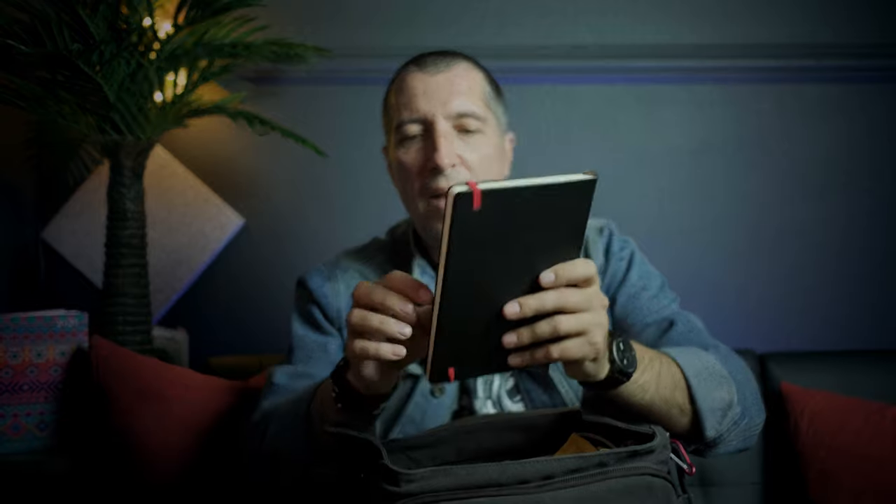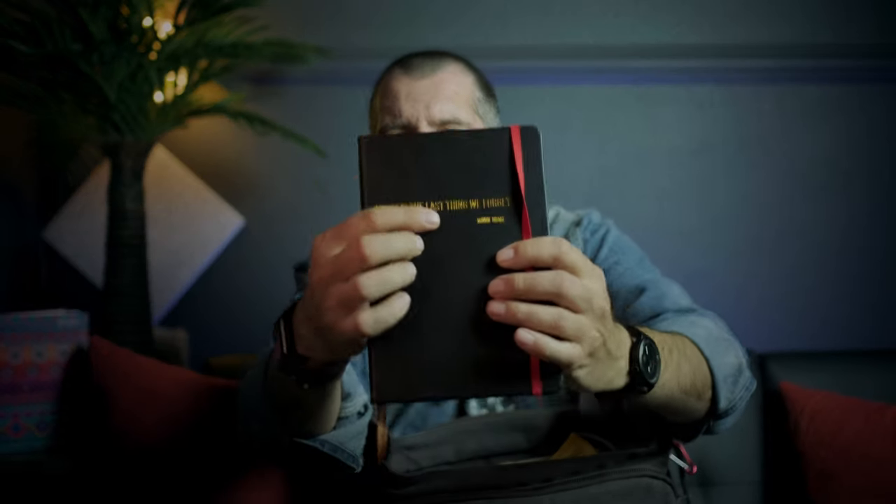In front of the main compartment I just put my everyday notebook that I'm carrying with me all the time. I write all the ideas for my videos, photos, projects, and everything else in it. I love it — it's black and red with a little bit of a gold touch. It says 'music is the last thing we forget,' which is a quote from MiniDrake.